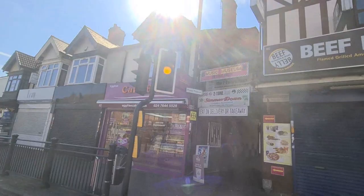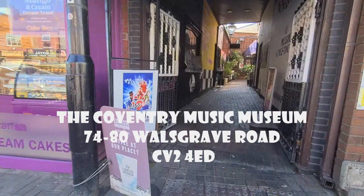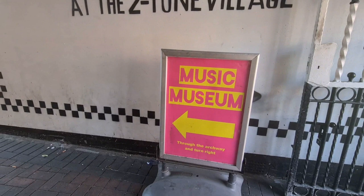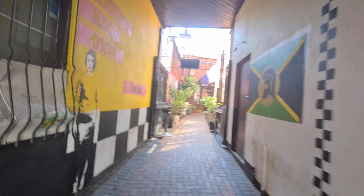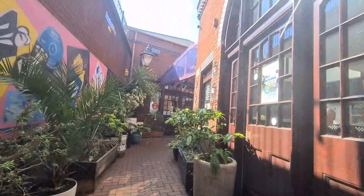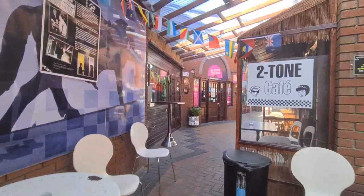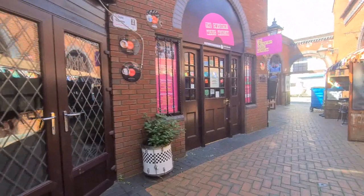The main entrance is around the corner from that side entrance. This village basically features the museum, a Two-Tone café, and a couple of shops featuring accessories, ska clothing, and memorabilia. It was just really cool to visit.